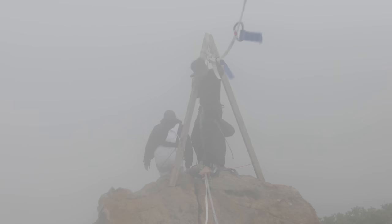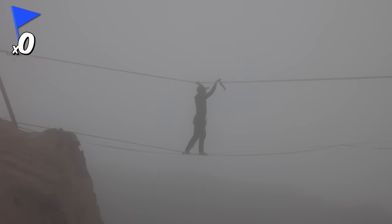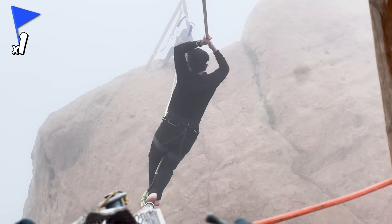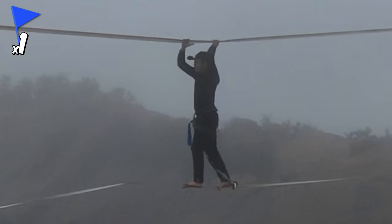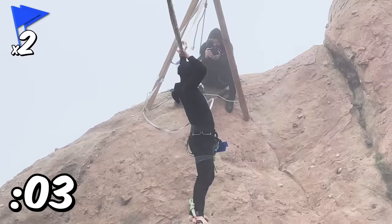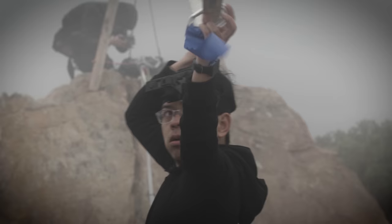Sofian, you're up next. 3, 2, 1, go. He's an absolute animal. He's got the first flag — 45 seconds left. He keeps going back and forth. 30 seconds, Sofian. He got two flags. Unfortunately he didn't get the third one — he didn't clip it in time. Great job on the two. When I go there it's really easy because I have a goal, so I left all my fear back.